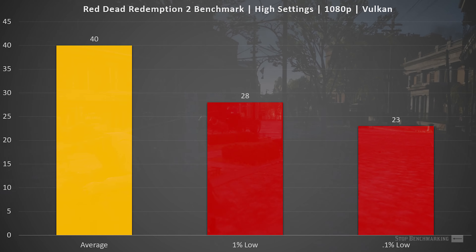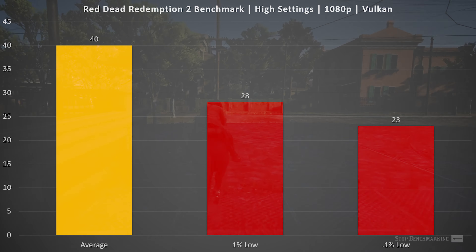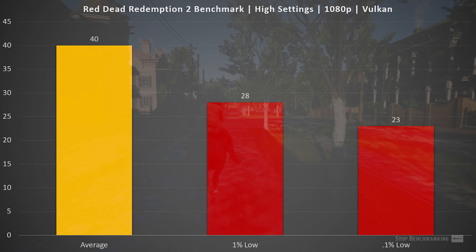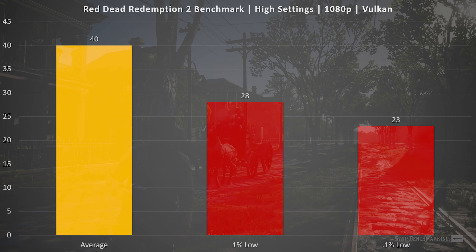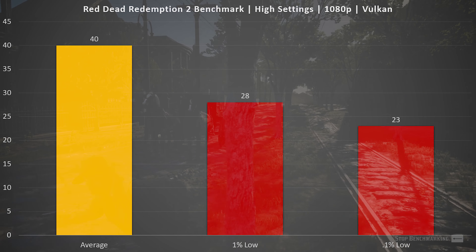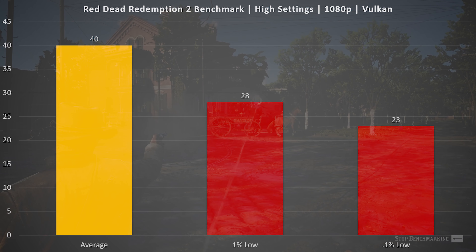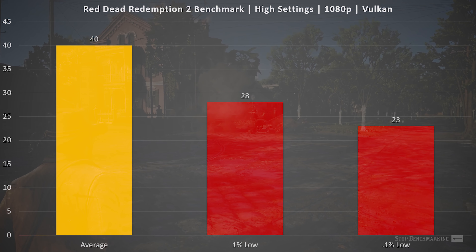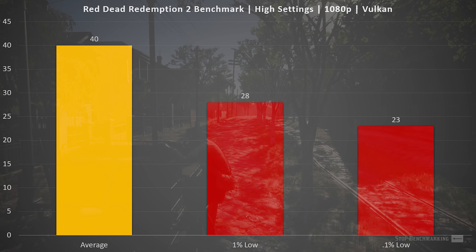Finally, we have Red Dead Redemption 2 on the high preset at 1080p, with an average frame rate of 40 FPS, a 1% low of 28, and a 0.1% low of 23. Similar to Borderlands 3, this is a pretty consistent experience. The occasional drops below 30 FPS really only ever happen for a split second, and if that concerns you, you have room to drop to medium settings and raise FPS enough to avoid those dips. RDR2 does a good job staying consistent with frame times, so you don't notice the jarring stutter you might see elsewhere.